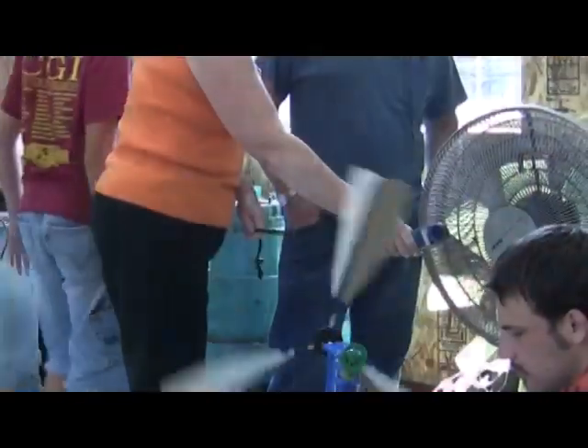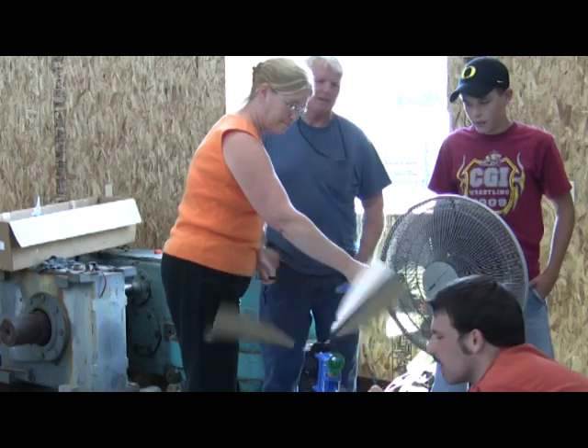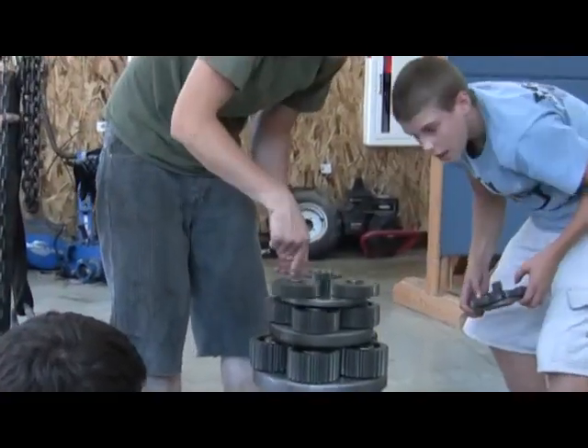Generating electricity is not just about how hard the wind is blowing. The students learned to consider a wide range of variables: the size and shape of the blades, the angle of the blades to the wind, and even the size of the gears that they used for the turbine.